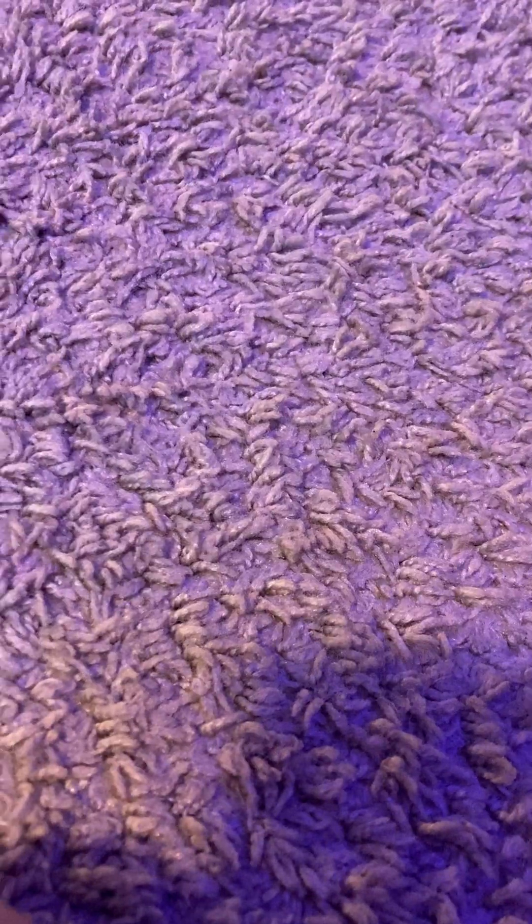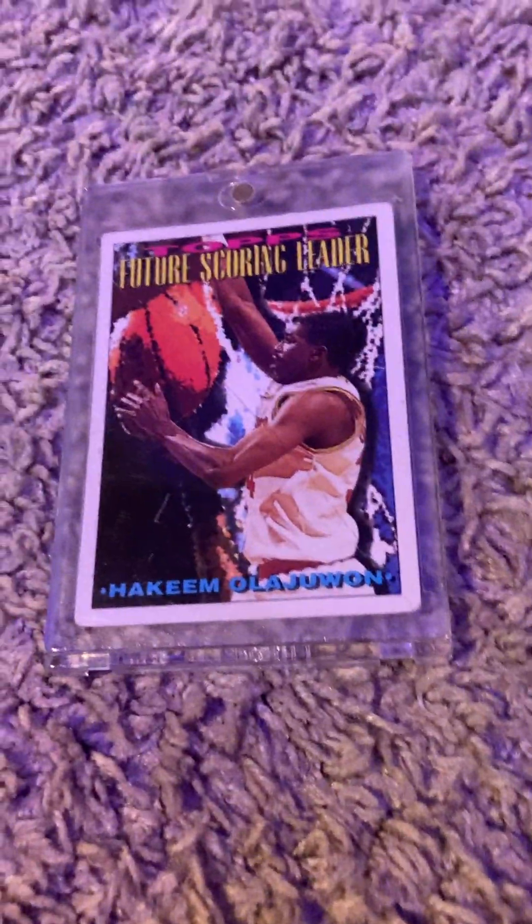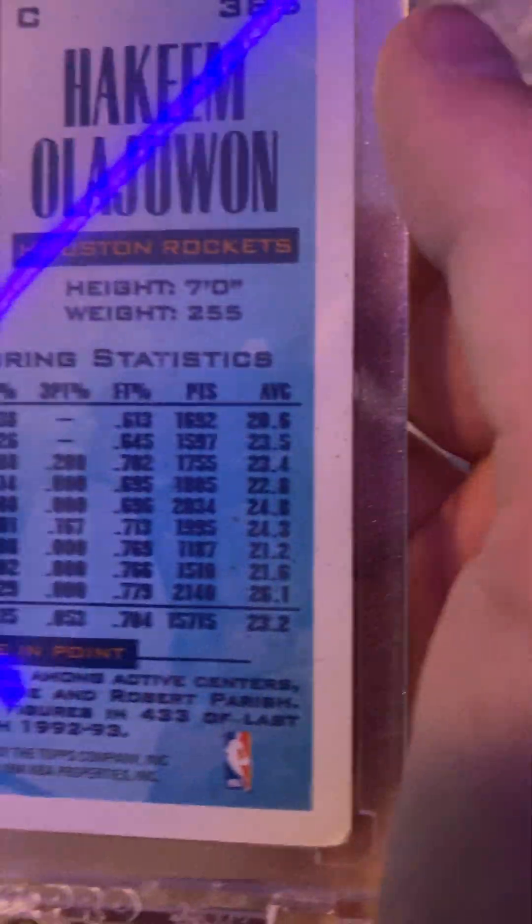In my video, guys, there is a sneak peek of our face reveal — so if you look at my video you will see it, it's at the end of the video. And now back to Caleb. Here's another card — it's another Topps card. It's a Hakeem Olajuwon future scoring leader. He played in the Houston Rockets. He was actually 7 feet tall — I used to think he was like 6'6" or something like Michael Jordan. And he weighed 255 pounds.